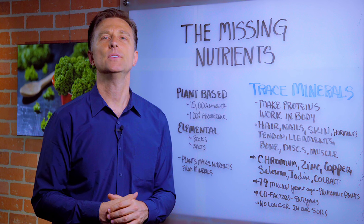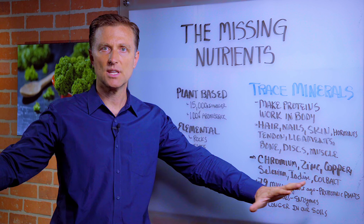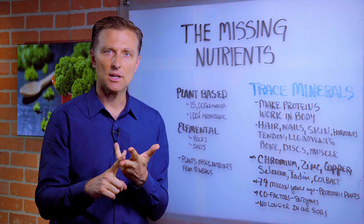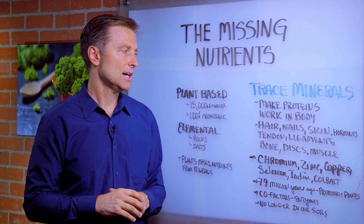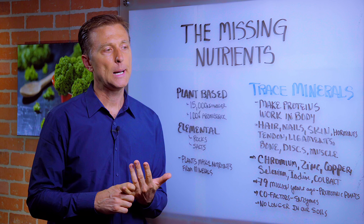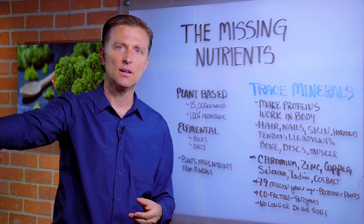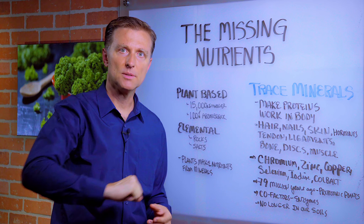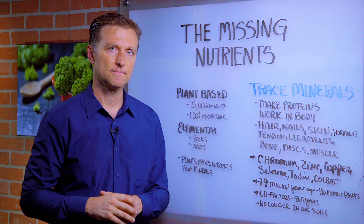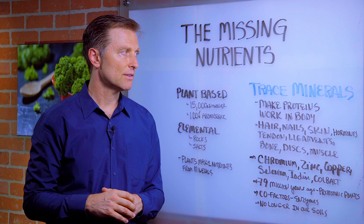If you consume food grown on volcanic soils — like in Hawaii, the Caribbean islands, Africa, South America, and even certain places in America like Pennsylvania or Wisconsin where glaciers came through and deposited all these minerals — you have farmland that is very nutrient rich. But in other areas where you're getting food, you're getting depletion of these minerals.